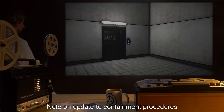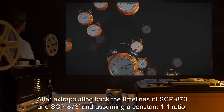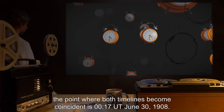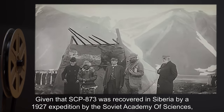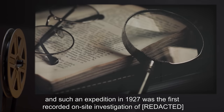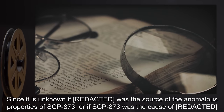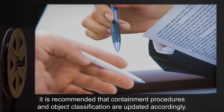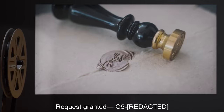Addendum 3 — Note on update to containment procedures. After extrapolating back the timelines of SCP-873 and SCP-873 dash, and assuming a constant 1-to-1 ratio, the point where both timelines become coincident is 0017 hours UT, June 30th, 1908. Given that SCP-873 was recovered in Siberia by a 1927 expedition, and such an expedition was the first recorded on-site investigation, it is almost certain that it is not a coincidence. Since it is unknown whether— was the source of the anomalous properties of SCP-873, or if SCP-873 was the cause of—, it is recommended that containment procedures and object classification are updated accordingly. Request granted. O5—.